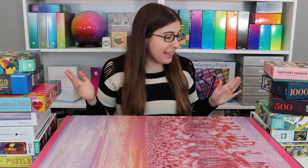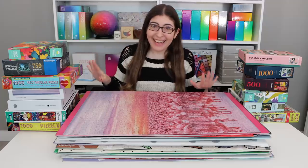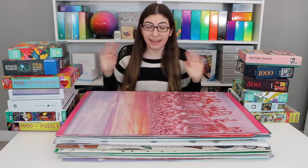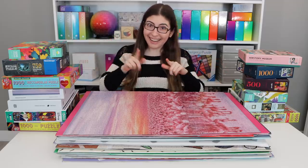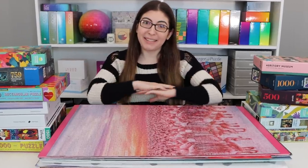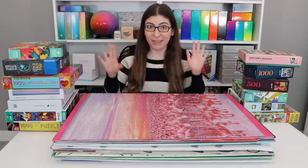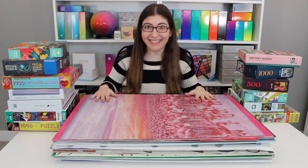I thought about ranking them by how much I liked them, but when it's my own holiday I'm only going to choose puzzles I know I'm going to like, so that would have been a really boring video. Instead I thought I would rank them by difficulty. We have a bunch of different brands represented here, some new brands I've never talked about on this channel before, so I'm really excited. Also, I'm using a different camera — I got a brand new camera and I felt like I had to put on extra makeup because it can see every detail of my face now. Let's get into it.